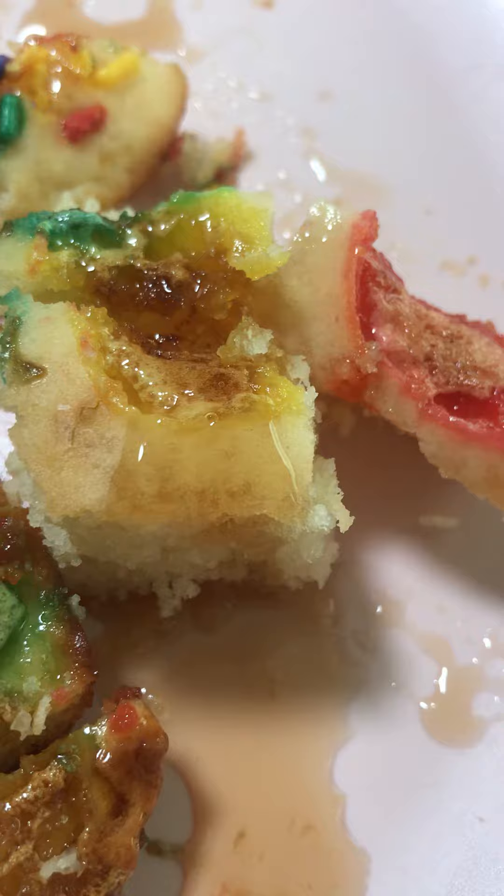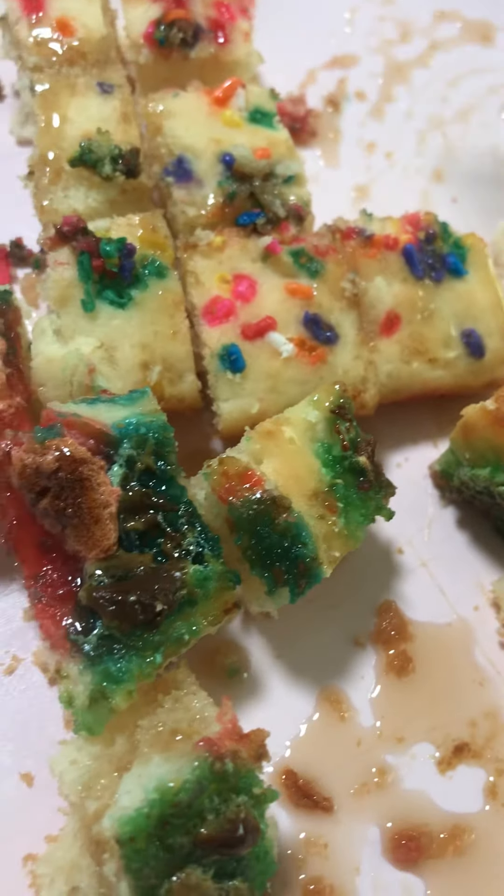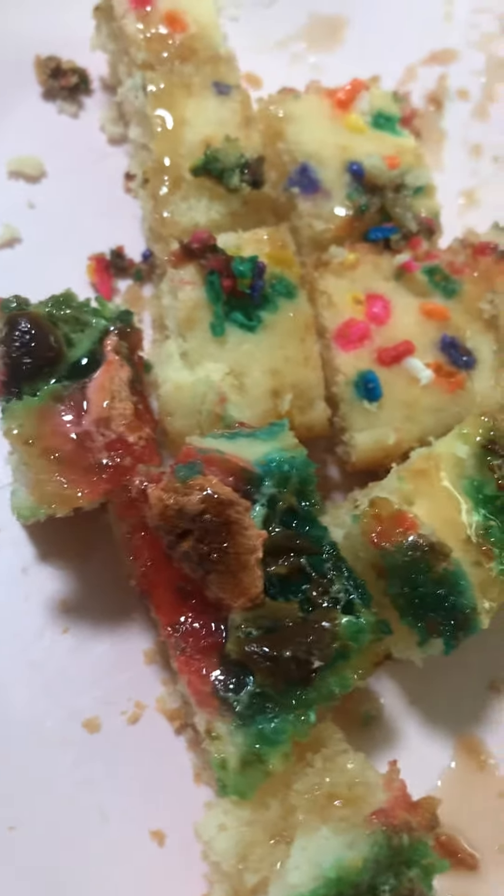It looks like a cooked pancake. This is marshmallow, this is sprinkles, and it still tastes good to have syrup on it. So we're going to take a bite of it — here we go.